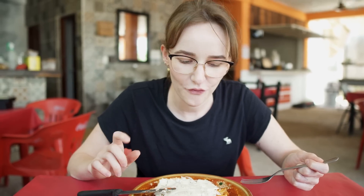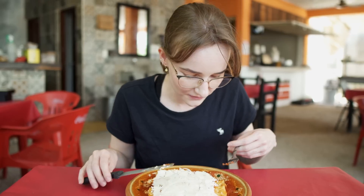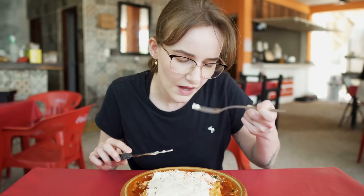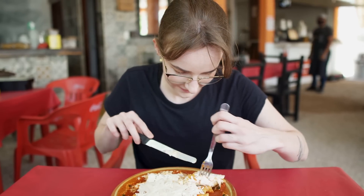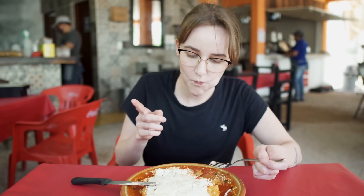It reminds me a bit of lasagna — which is weird, there's no meat in it and it's not pasta and it's completely different, but maybe it's the sauce and the cheese. The sauce tastes like almost nothing, a bit buttery, maybe even similar to a lasagna sauce. Maybe that's a Mexican lasagna. That is my favorite Mexican dish so far.